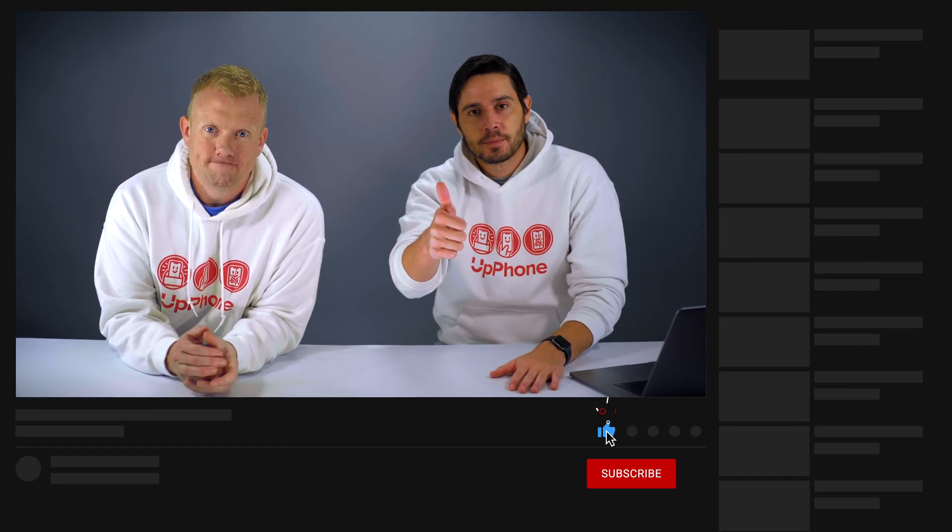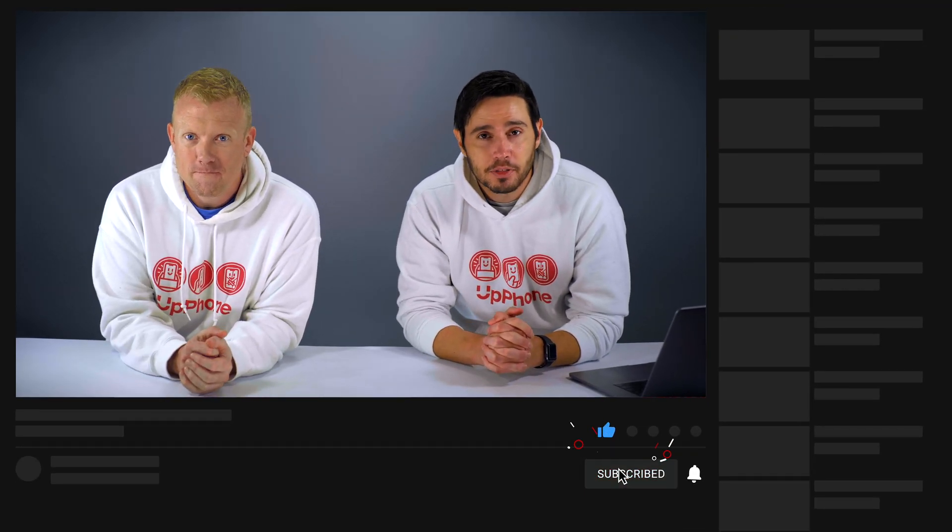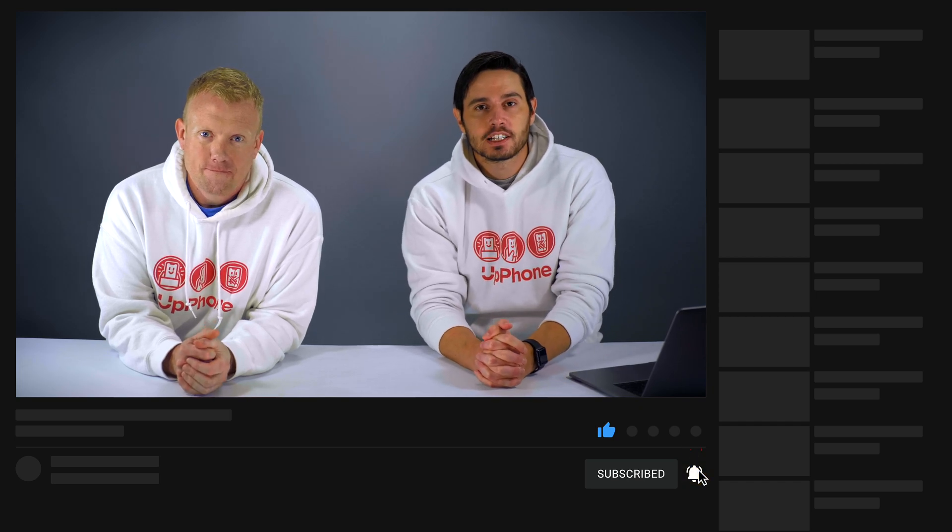Thank you so much, Greg, for being with us today and for telling us about the Kanso 2 Sound Processor. Once again, we'd like to thank Greg White for sitting down and talking to us. You can learn more about this sound processor by clicking the link in the description — it'll take you right to Cochlear's website. Thank you for watching this video. Give it a thumbs up if you enjoyed, leave a comment below with any thoughts, and don't forget to subscribe for more great videos.